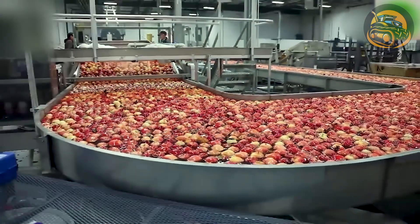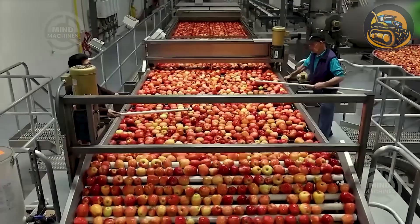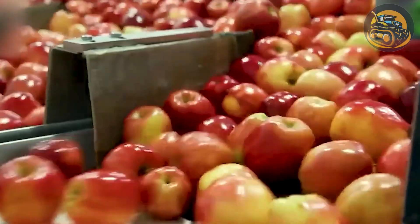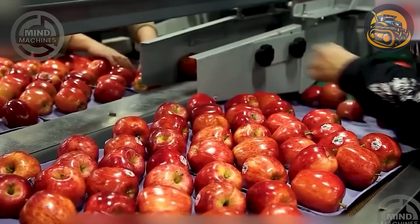Following a comprehensive inspection process, the apples proceed to an automated sorting and grading system. With meticulous attention to detail, each apple is scrutinized by advanced cameras, which swiftly assess color, size, and imperfections.